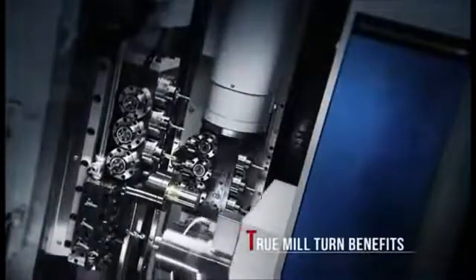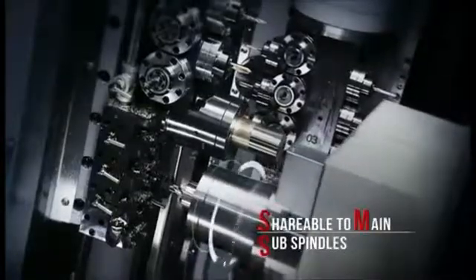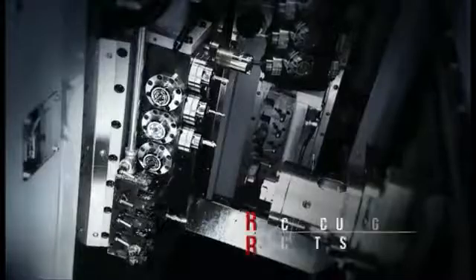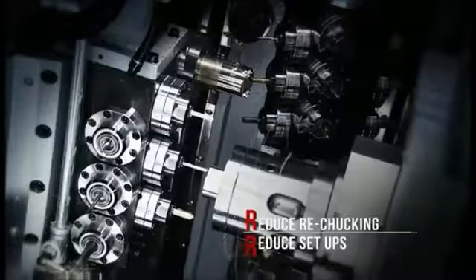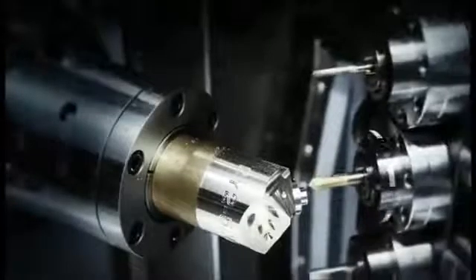Contour milling in five axes on the CY2 delivers the real mill-turn concept — you get your complex small batch components done in one setup. Clear benefits for your shop: you eliminate the accuracy issues associated with re-chucking and setup changes, saving time and streamlining your workflow.